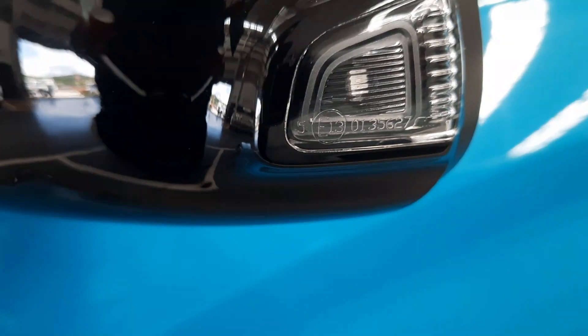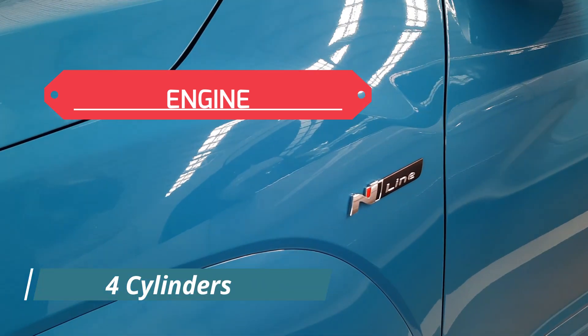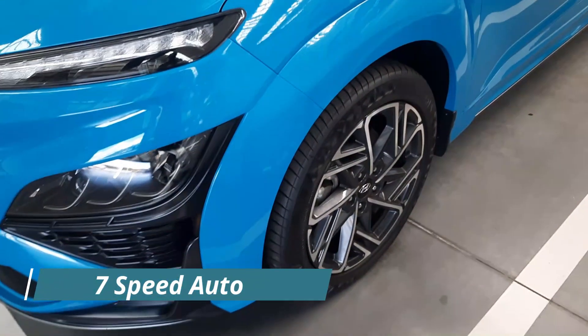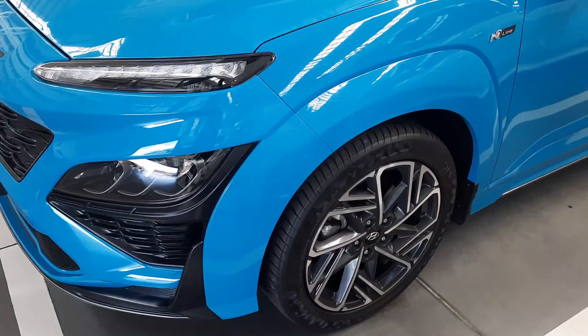Engine-wise, this vehicle produces 146 kilowatts and 265 Newton meters of torque. It has four cylinders and is also turbocharged with a seven-speed automatic dual-clutch gearbox.